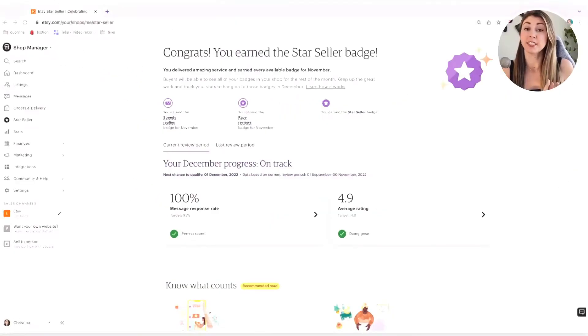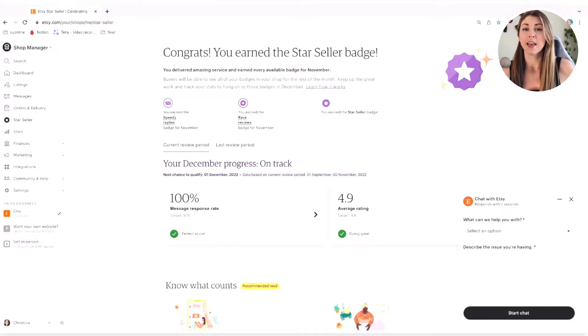To see the live chat, you do have to be on your desktop account. This is not my print-on-demand store — this is my teaching store, but I also have star seller on this account. So on desktop, just go to your store, your store settings, then star seller. It is a little hidden, but right down in the corner is where you can access the brand new live chat support.